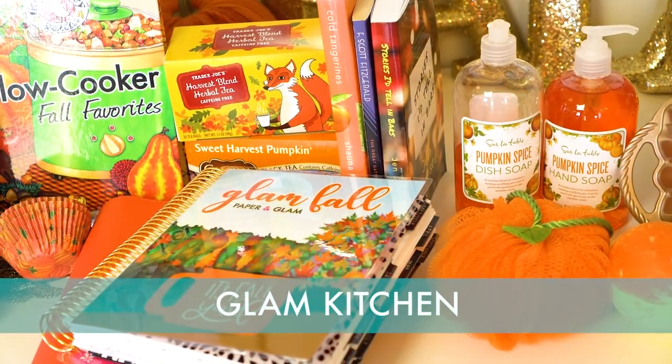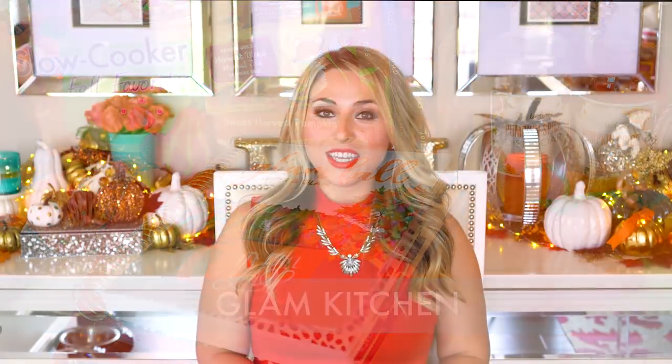We're going to go over some fun things for your kitchen first. The first is dish soap and hand soap. I like to switch out my dish soap and hand soap for the seasons — these are pumpkin spice, both hand soap and dish soap. I got these at Sur La Table. Meyers also has one that is pumpkin spice. It's just awesome to get a little seasonal living burst every time you wash your hands or do the dishes, which is a lot of my day.